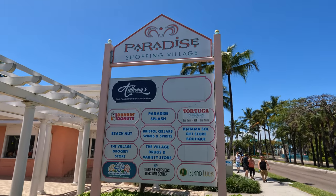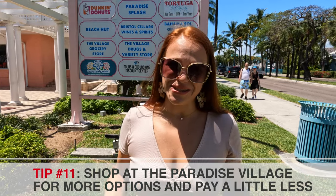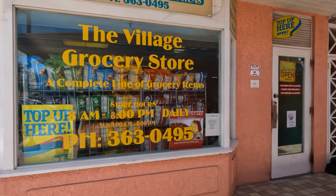If you're staying at the Reef Residences with a full kitchen or at the Atlantis Marina, you'll need to get groceries. The closest grocery store is at the Paradise Shopping Village. It's a small store with a little more variety than the grocery store at the Reef Residences. Prices are still high, but at least you get more variety and you don't need a taxi to go outside Paradise Island to shop.